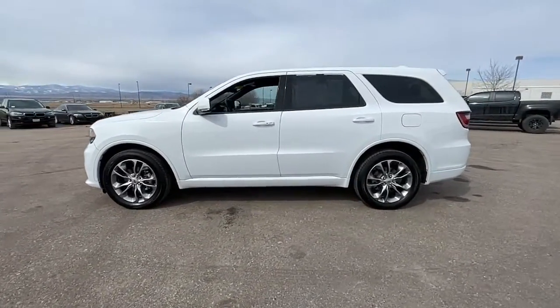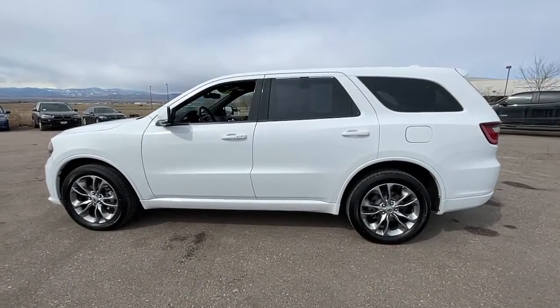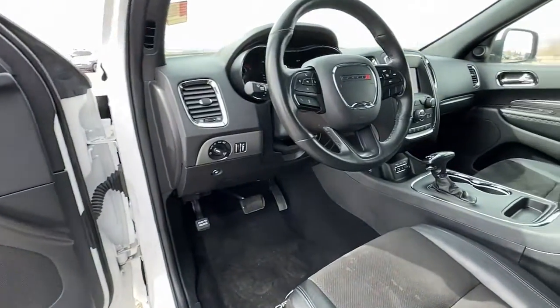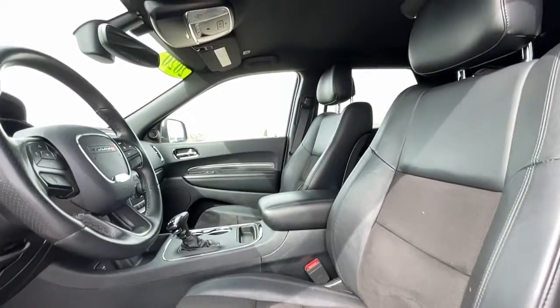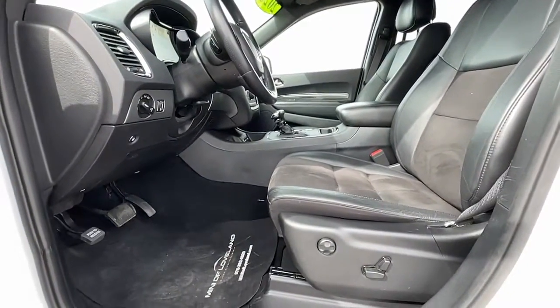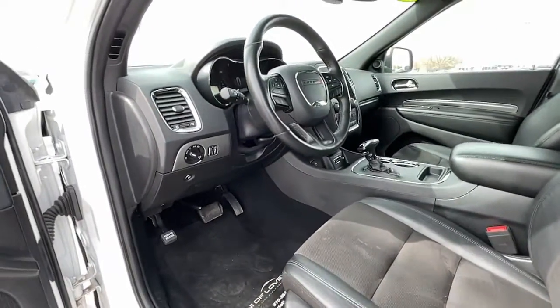The following are some of this vehicle's highlighted options: Apple CarPlay and/or Android Auto, Keyless Entry, Backup Camera, Power Lift Gate, Heated Mirrors, Heated Rear Seat, Remote Engine Start, Fog Lamps, Satellite Radio, Aluminum Wheels.